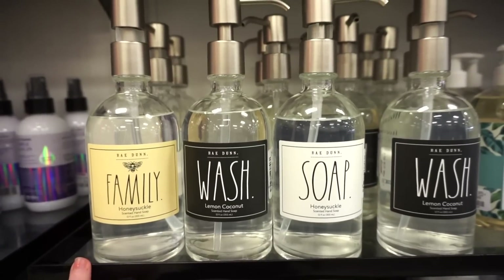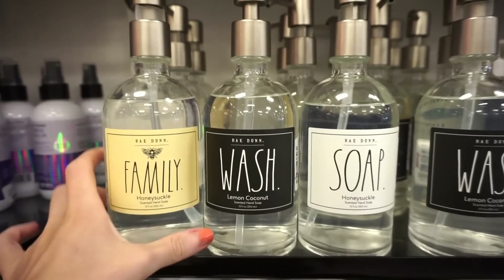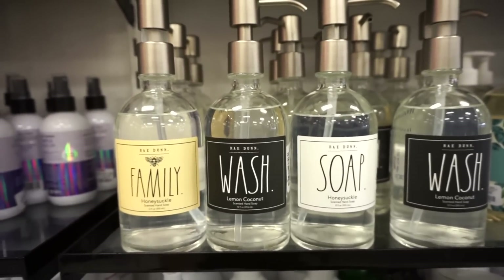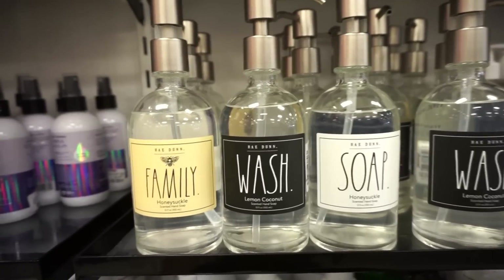I'm at the soap section for a second here. I see that Raidun has these beautiful hand soaps — Family Wash and Soap. These are in glass bottles and they are retailing for $6.99. I just have to show them to you guys because I love her stuff in general. Every time I come to TJ, I feel like I find more and more things that she makes.